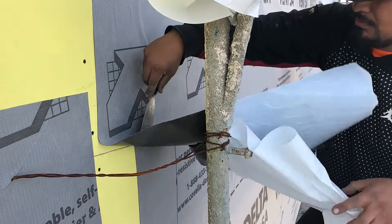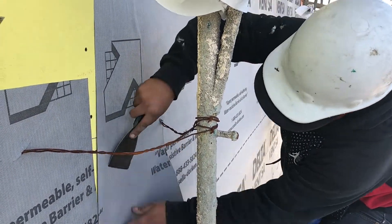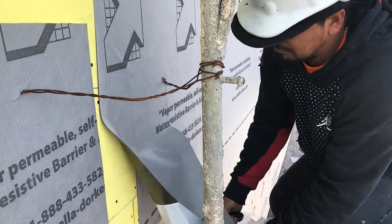Tight spaces are no problem either. The liner can be removed without tearing the membrane. Plus, it's easy to take off and put back on, if you really need to.